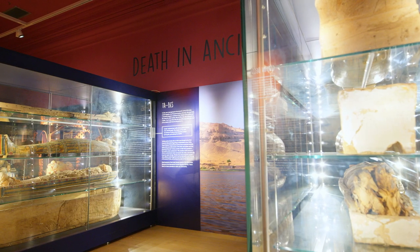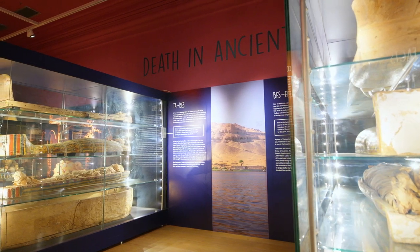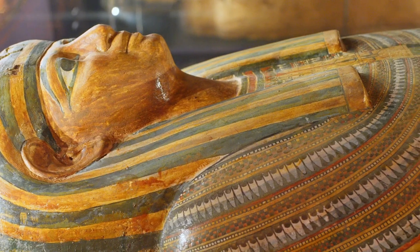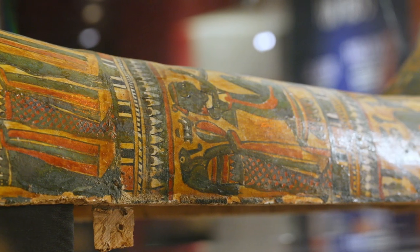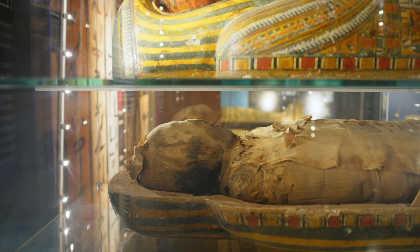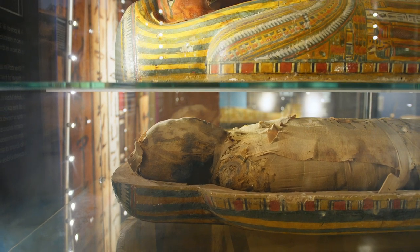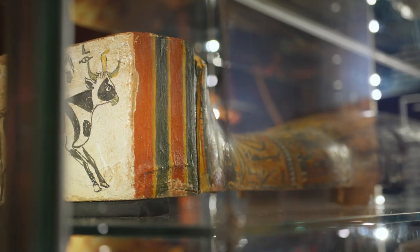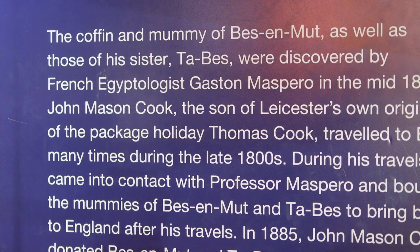In the center of the gallery are two large display cases showing the mummified human remains and sarcophagi, or coffins, of Bezenmut and Tabez, who were brother and sister. These siblings are displayed along with their colourful, highly decorated inner coffin and their cruder wooden outer coffin. Each layer is shown on a separate shelf, so the way the person's wrapped body was nested into the decorated coffins can be explained. The coffins and ancient Egyptian human remains were both found by French Egyptologist Professor Gaston Maspero in the mid-1800s.